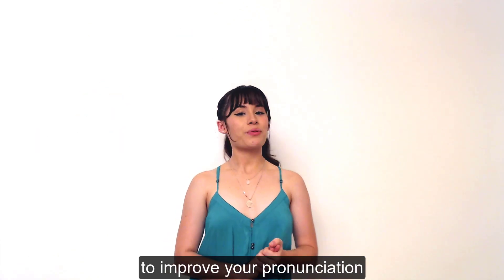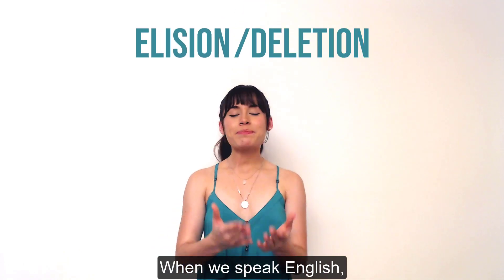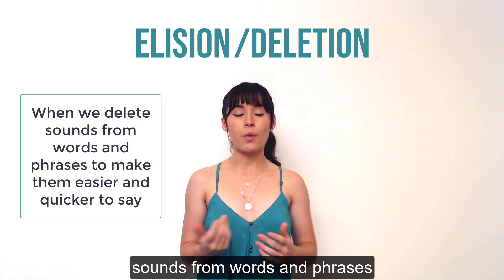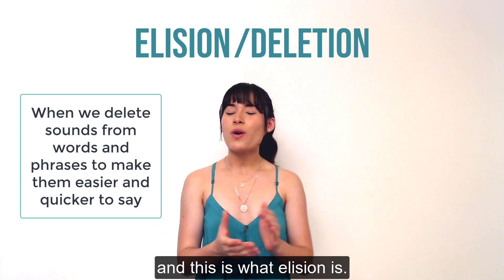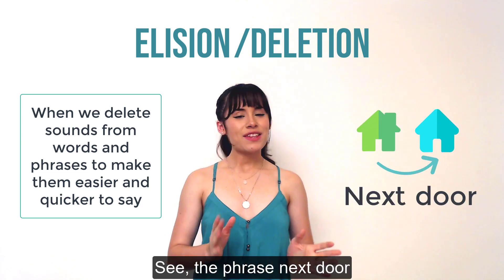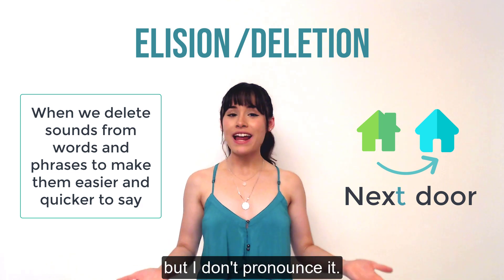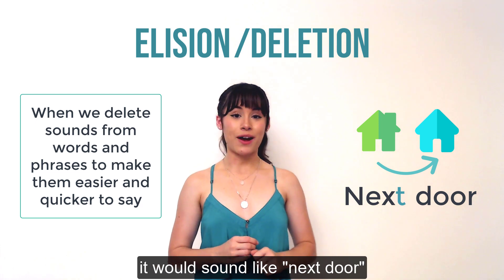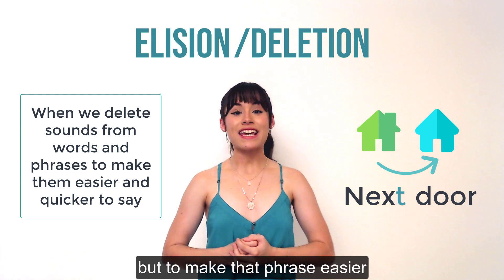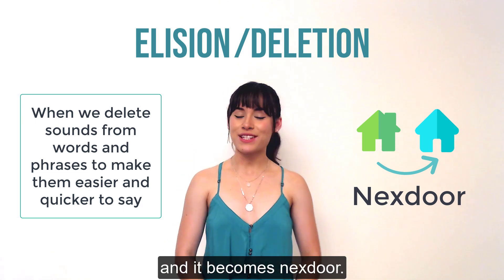The next thing that you can do to improve your pronunciation is called elision or deletion. When we speak English we're pretty lazy, so sometimes we just delete sounds from words and phrases — and this is what elision is. You can hear elision in the phrase 'next door.' The phrase has a T in it but I don't pronounce it. If I was to pronounce the T it would sound like 'next door,' but to make that phrase easier and quicker to say we just delete the T sound and it becomes 'next door.'